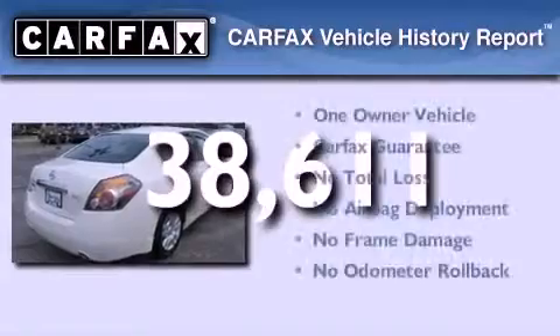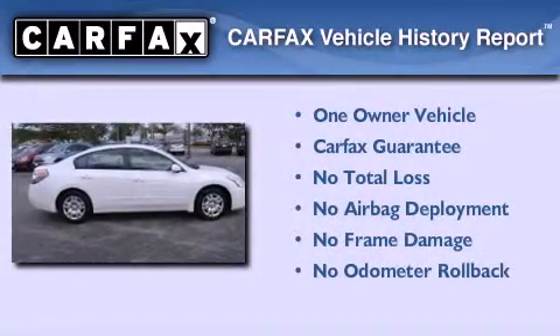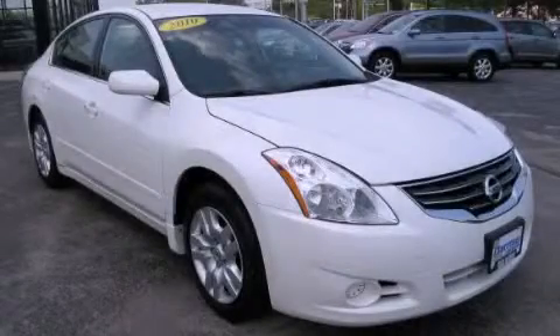This Nissan has had only one owner, and it qualifies for the Carfax Buyback Guarantee. Contact us today to schedule your opportunity to see this automobile in person.